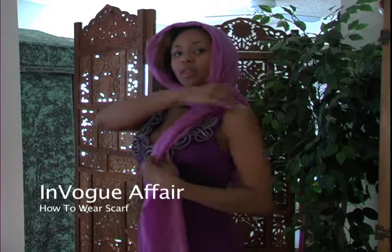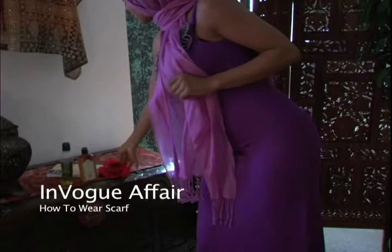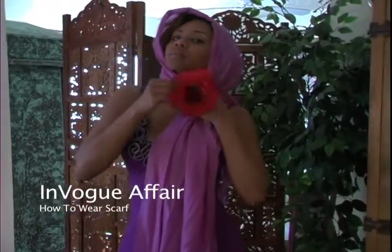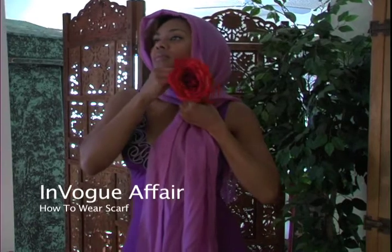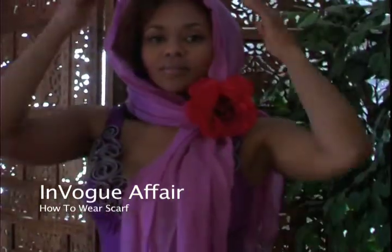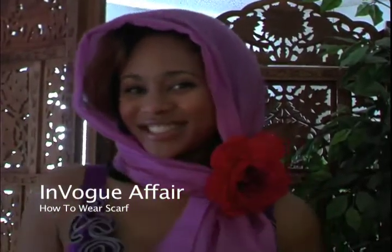...throw it over your shoulder like that. Now to add some drama, take a flower and put it right there — and ta-da, gorgeous.